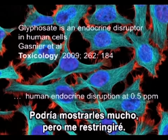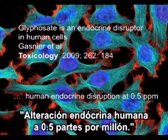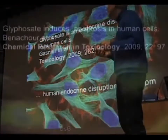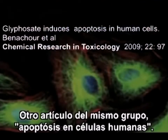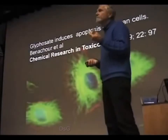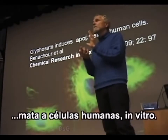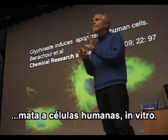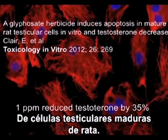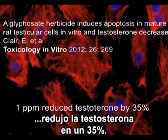I'll restrict myself to a few examples. From France in 2009: endocrine disruption at half a part per million, done on human cells. Another paper from the same group: apoptosis — cell suicide, cell death — in human cells. So glyphosate, because it inhibits many enzymes, kills human cells in vitro. Another paper from the same group on mature rat testicular cells: one part per million reduces testosterone by 35%. Male fertility has gone down considerably in the last 20 years, all over the world but mostly in western countries.